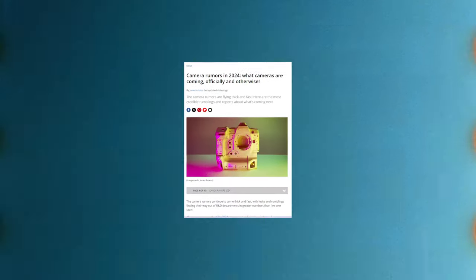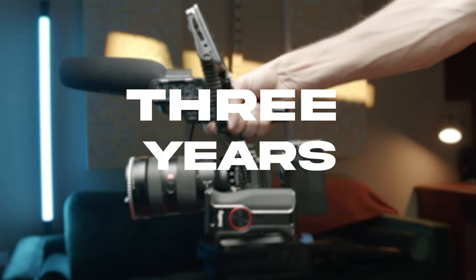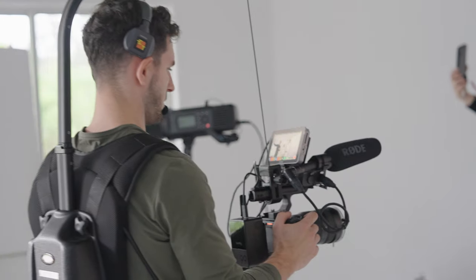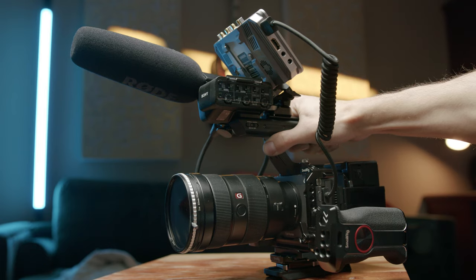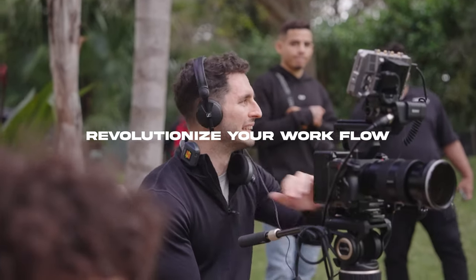There are so many incredible cameras to choose from in 2024, and what's even more exciting is the fact that there are new camera drops coming out almost every day. So why did I decide to buy an FX3 in 2024 after three years of this camera being released? We're going to compare this camera to some of the top cameras, talk about why it's so special, and then talk about how this camera can completely revolutionize your workflow.